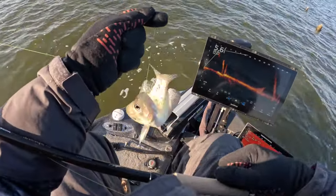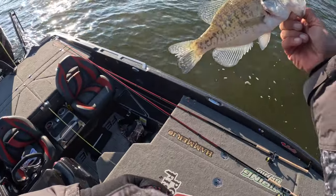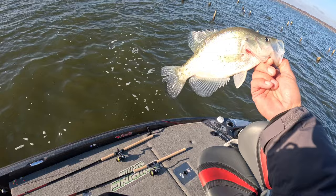Finally got one right there — first fish of the day, good looking fish! Right there, we're in lake slab right there boy, that's nice. Beautiful, beautiful, beautiful!